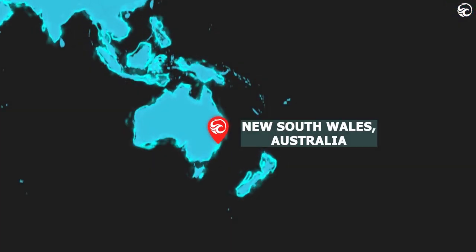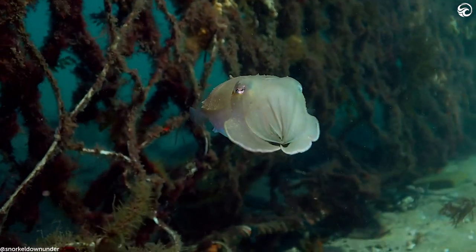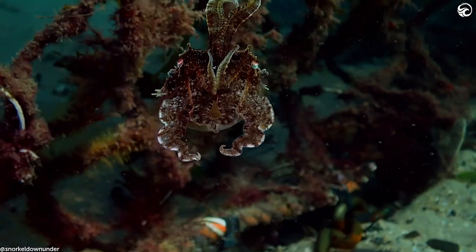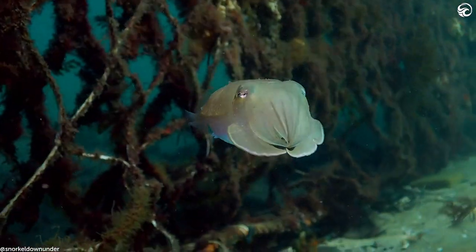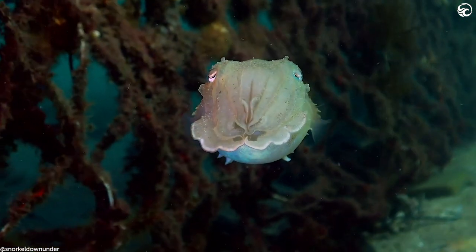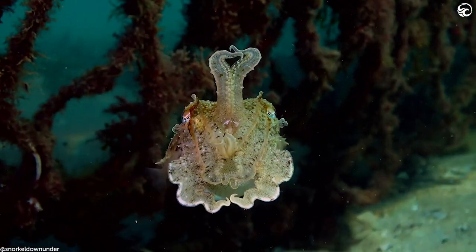New South Wales, Australia. Cuttlefish often use what's called adaptive camouflage, and look how effective it is. Because it's incredibly complicated, we're working on an episode explaining how this works in detail. But it basically means their bodies can match certain colours and textures in their environments, rendering them pretty much invisible.